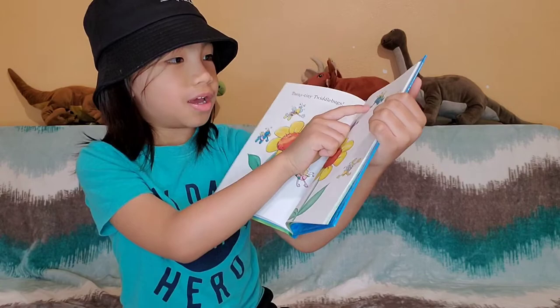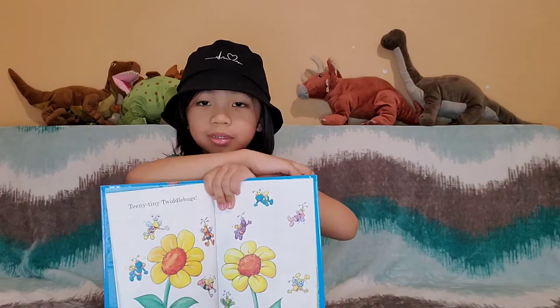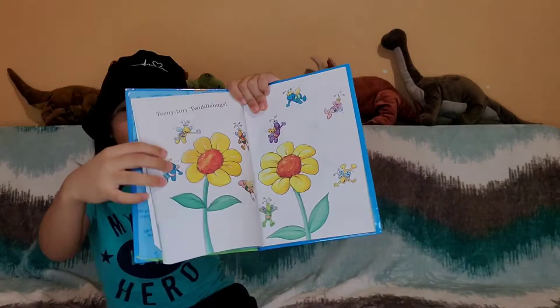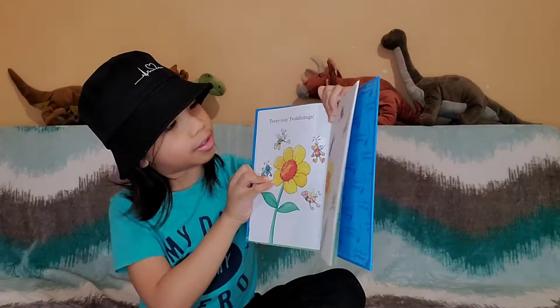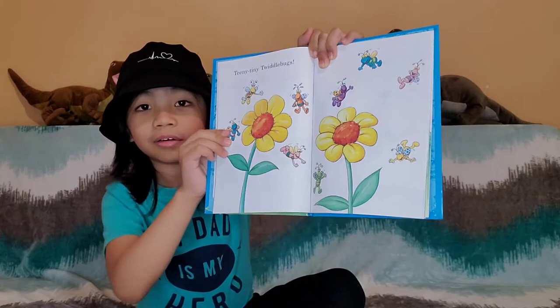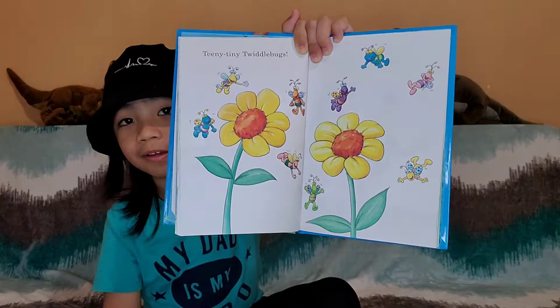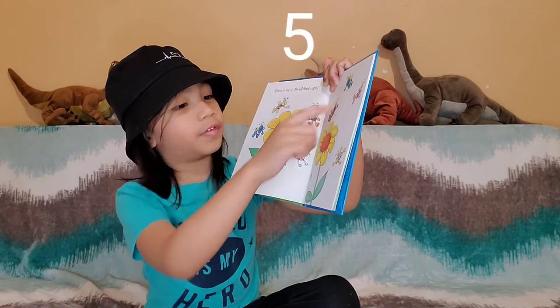And there's a blue bug again. Can you count how many bees there are? How many bees? It's correct — it's nine. And how many bees are on this flower? You're correct, there are four bees. And how many bees are on this side? Yes, there are one, two, three, four, five. Four plus five equals nine. Good job.